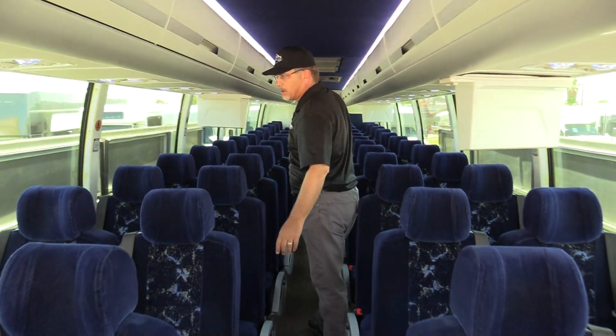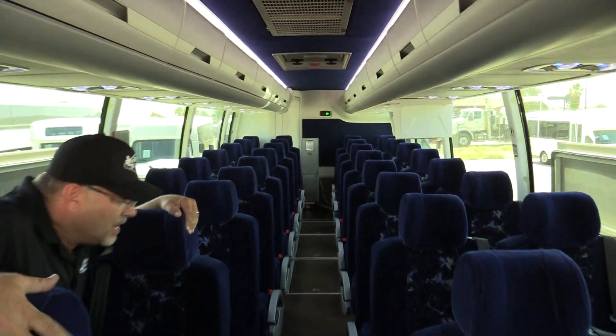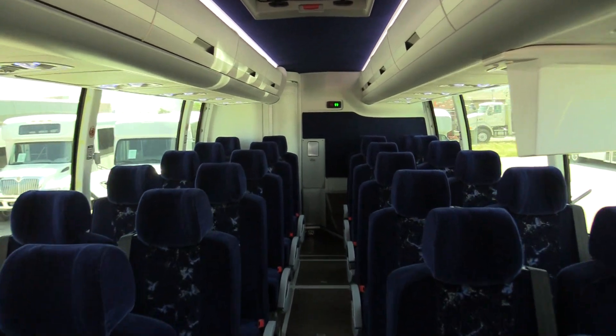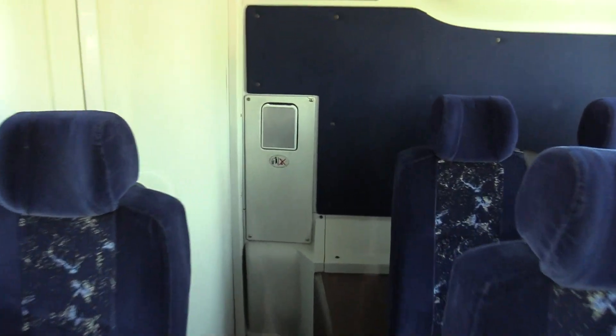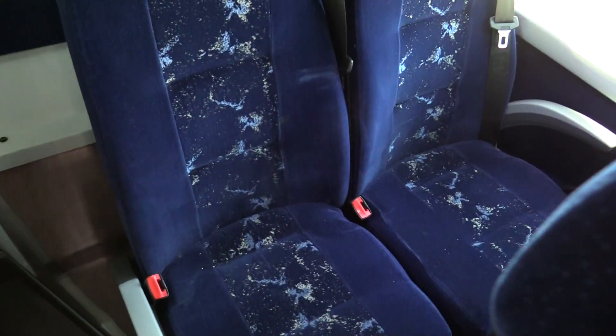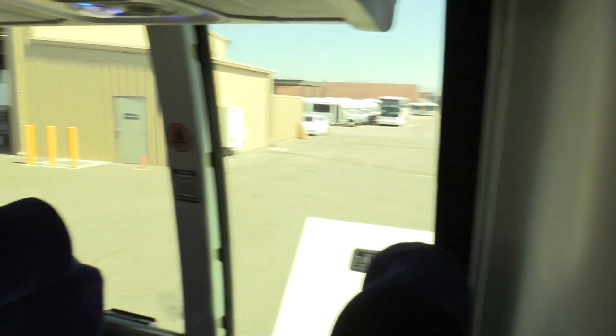It does have a wood grain look floor. You've got your three-point seat belts, foot rests, arm rests, and the seats recline. There are 110-volt outlets at every seat. Nice, good-size bathroom. And again, it's a 56-passenger coach.